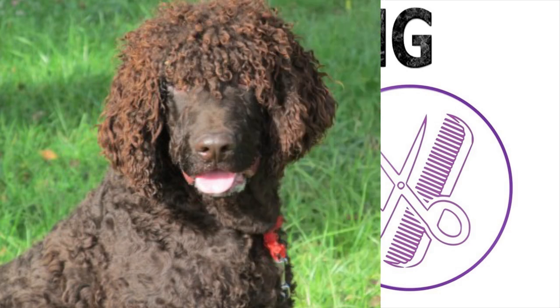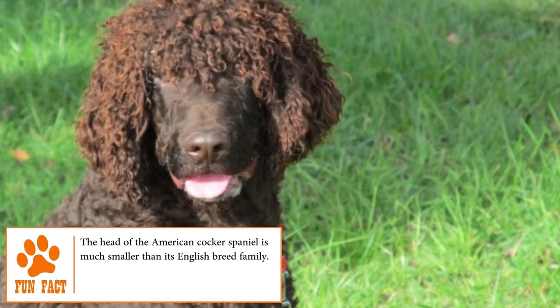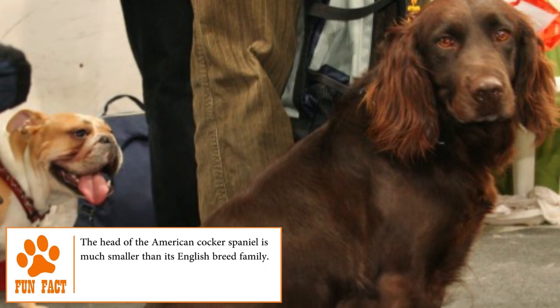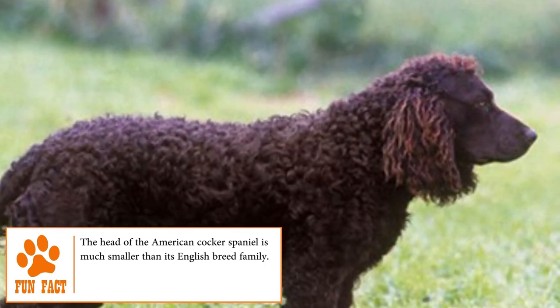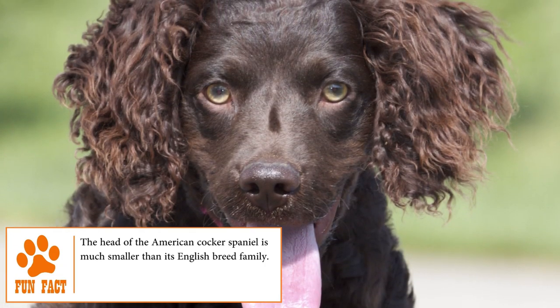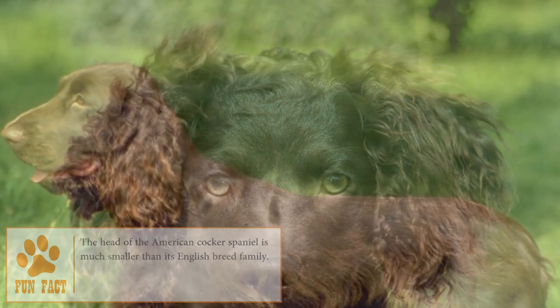Grooming: The American Water Spaniel has a dense, waterproof coat that needs a full brush at least twice a week. The rest is basic care — trim the nails every couple of weeks, clean the foot pads, and keep the ears clean and dry to prevent bacterial or yeast infections.